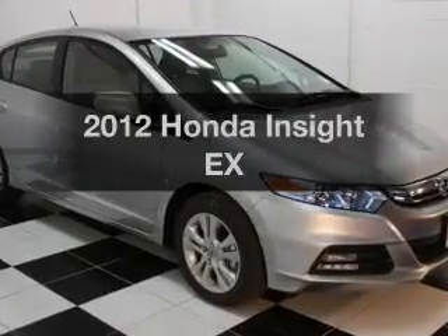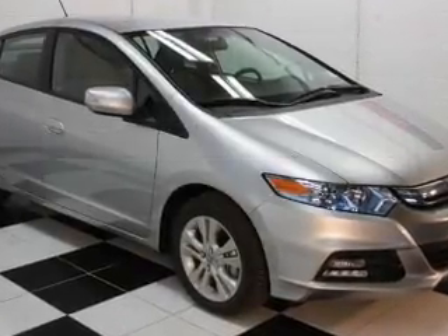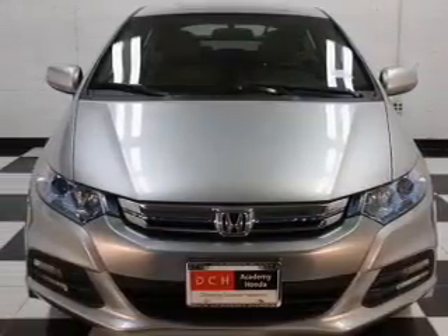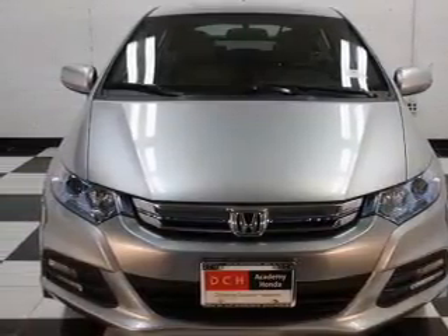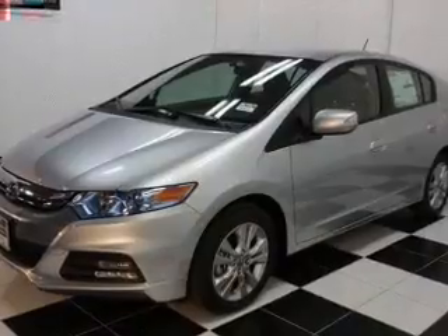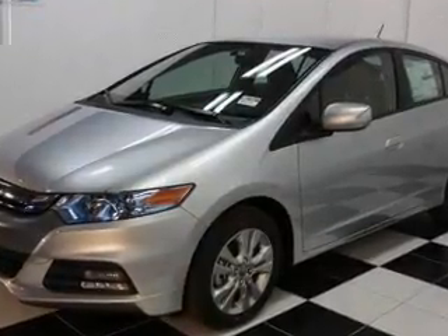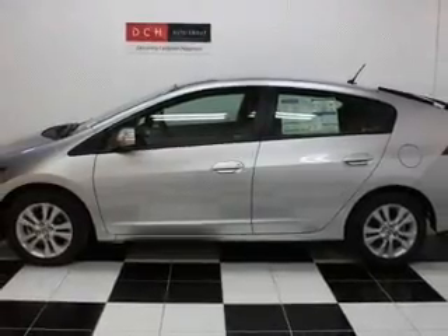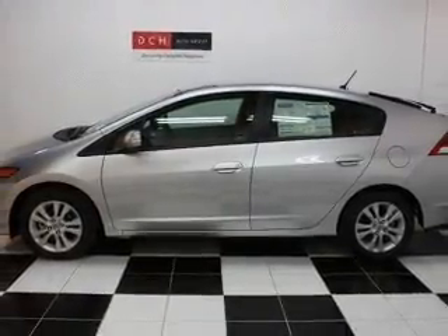Presenting the 2012 Honda Insight. If you're looking for a first-rate auto, this one could be yours today. With an efficient four-cylinder engine, the powertrain includes front-wheel drive that responds smoothly to its automatic transmission. You will appreciate the safety feature of anti-lock brakes. Power and reliability are a great combination — this vehicle has both.